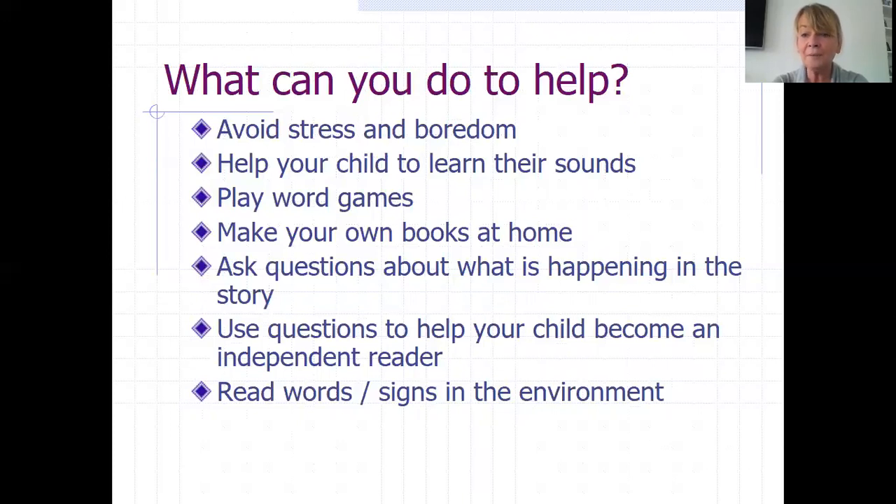Making your own books at home — they could be just full of pictures, encouraging the child to tell the story the pictures tell. Asking questions about what's happening in the story is really good for developing comprehension skills. Use questions to help your child become an independent reader. Read words or signs in the environment. Children can read a lot more than you think before they become able to read books — how many children recognise the golden M for McDonald's when driving along in the car, or the word Asda on the side of a lorry because they've seen it in the environment so many times?